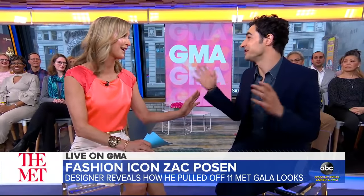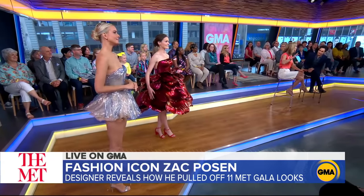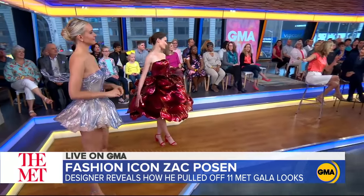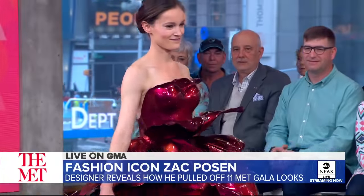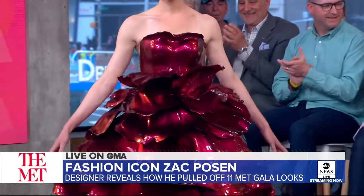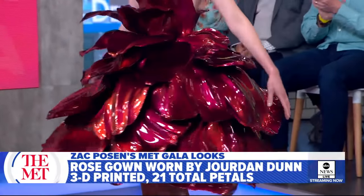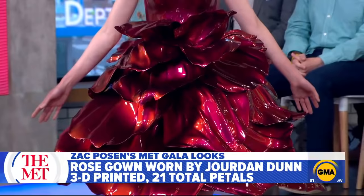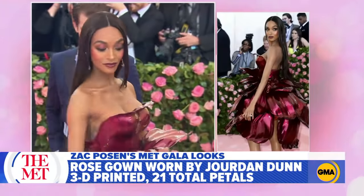We don't have a ton of time, but I have to show these dresses because they're so incredible. The first one is 3D printed. I worked with GE. This is Sarah, who is the engineer from GE Additive who worked on the dress.